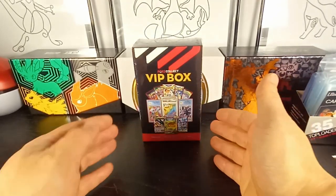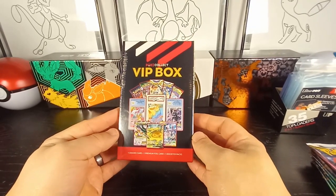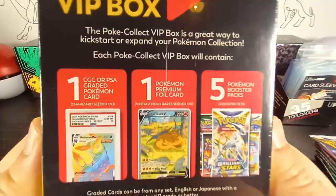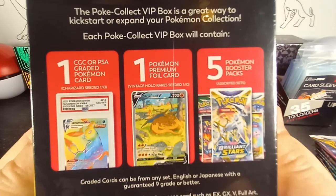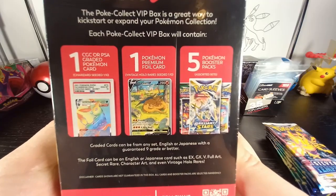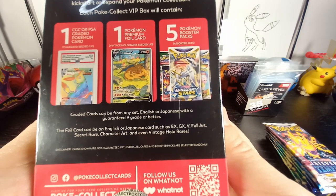What's going on YouTube, Uncle Pico here back at it again with another video. Today we open the new VIP mystery box from Pokey Collect. The Pokey Collect VIP box is a great way to kick-start or expand your Pokemon collection. Each Pokey Collect box will contain one CGC or PSA graded Pokemon card. I love mystery boxes that come with graded cards. You also get one premium foil card and five booster packs. Graded cards can be from any set, English or Japanese.